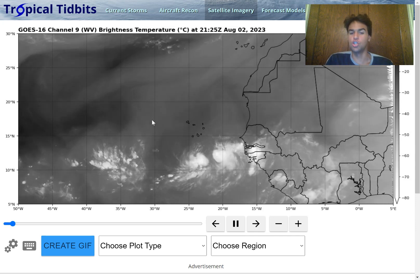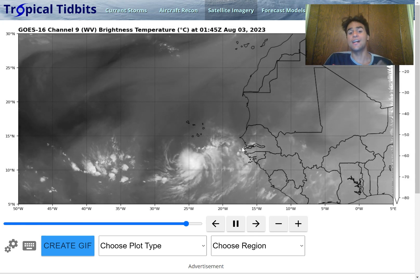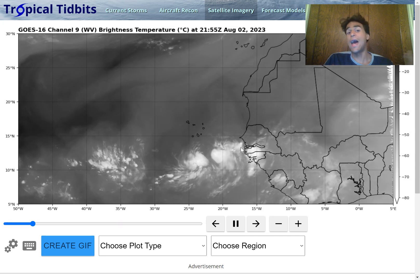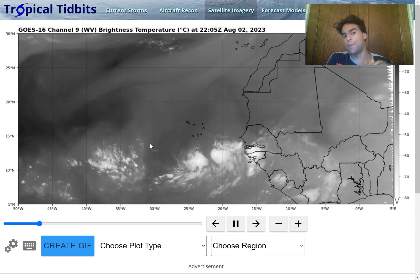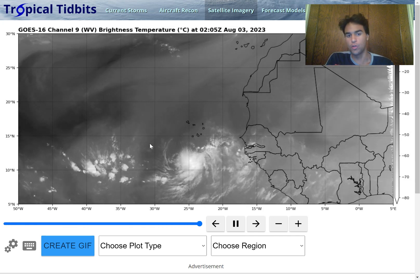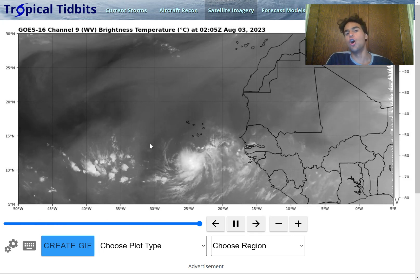Taking a look at the overall composition of this tropical wave, we do see that there's plenty of convective activity surrounding it. Although this isn't enough for this to have any chance in the near future of developing into a tropical cyclone, it is enough to potentially prepare this storm once it approaches a more favorable environment to develop into a tropical cyclone in the more long-term future.